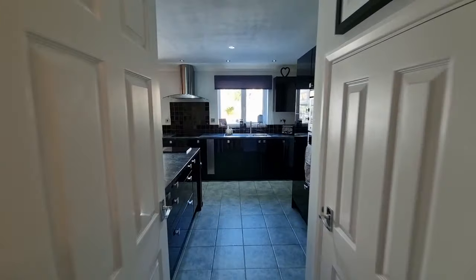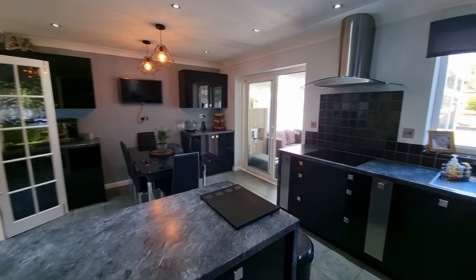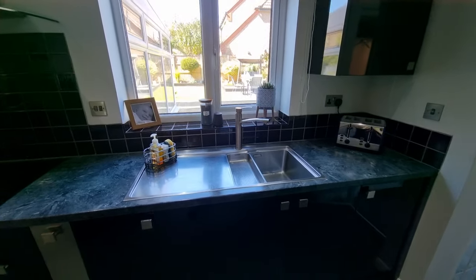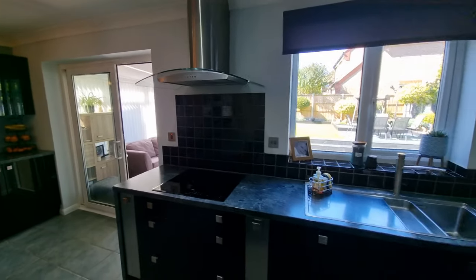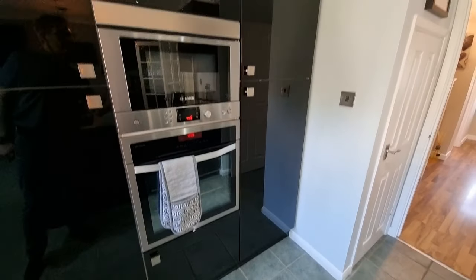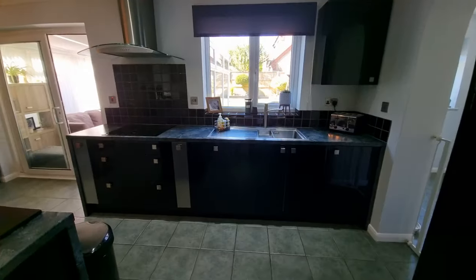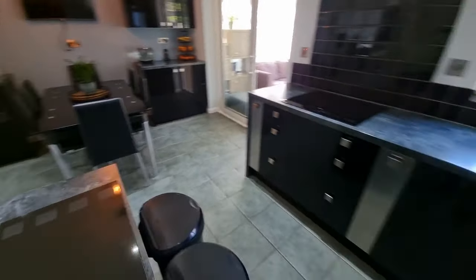We'll continue straight on into the modern kitchen-dining room. It's a good sized room with modern fitted kitchen units, wall and floor. There's a stainless steel one-and-a-half bowl sink unit with mixer tap and drainer. We've got an integrated induction hob with extractor hood over, integrated dishwasher, integrated electric oven, integrated microwave, and a tall integrated fridge. There's also an understair storage cupboard and a dining area to the side with tiles to the floor.